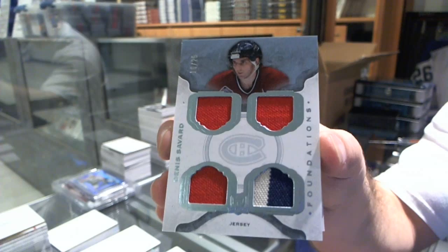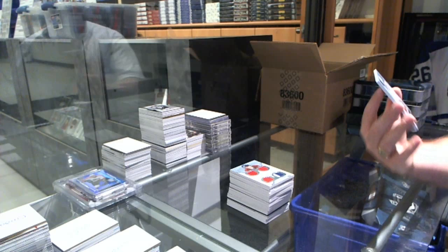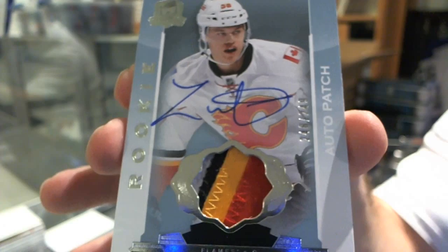Just like last time, that was our case hit, but now we have a nice kicker of the Iserman. And oh, that's nice — number 249, a four-color rookie patch auto for the Calgary Flames, Tyler Watherspoon. Four-color patch autograph, Tyler Watherspoon.